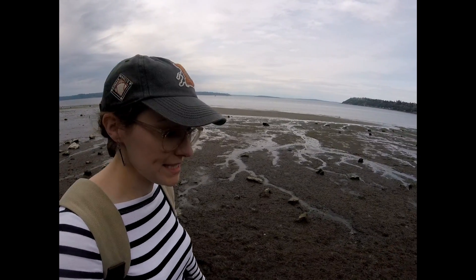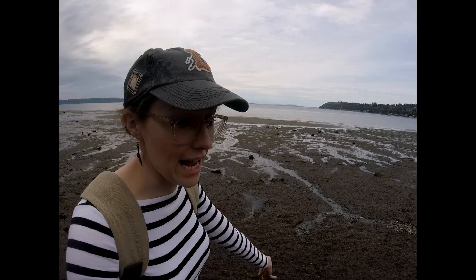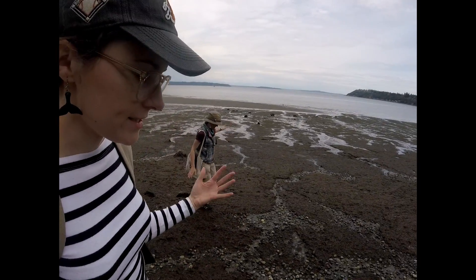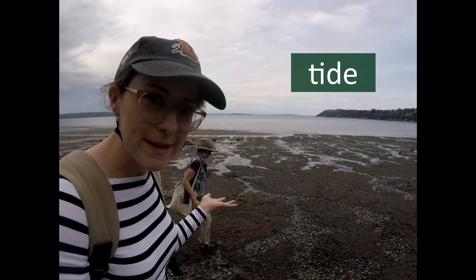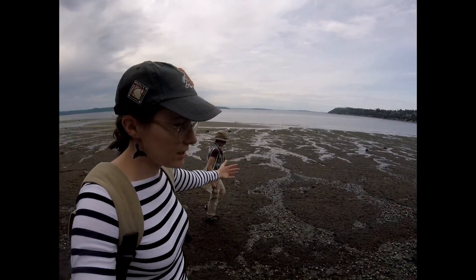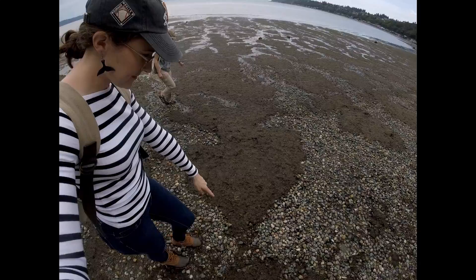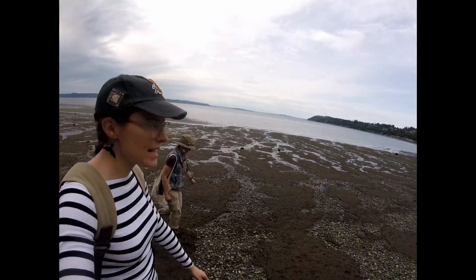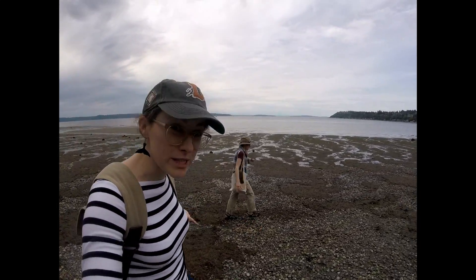The reason we decided to come to this beach is because it is connected to Puget Sound and to the ocean. And ocean water does something kind of cool — it's called a tide. The water, some parts of the day, is all the way up here where we're standing. See how there's all the seaweed that washed up? And then in other parts of the day, it goes very, very far out.